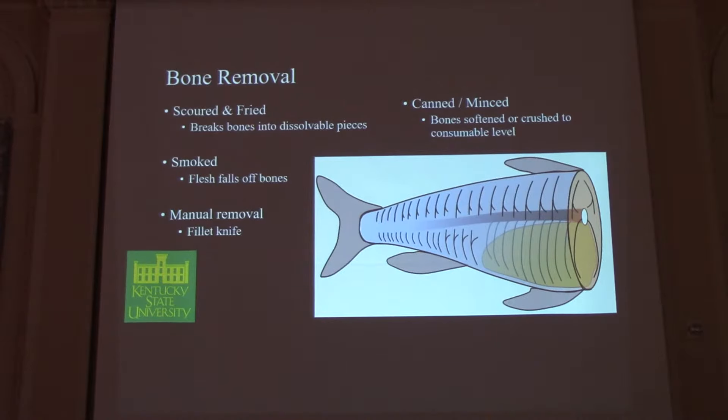People have tried to deal with these bones in many ways. Mostly in Europe, they've tried scoring the fillets — using a revolving disc to run the fillet over and then frying it to dissolve the bones. Down in Arkansas, studies were done with big head carp canning and mincing it, where bones are softened or crushed to the point where you can consume them safely. People have also smoked the fish so the flesh falls off the bones.